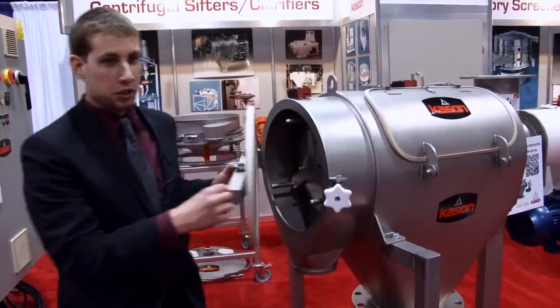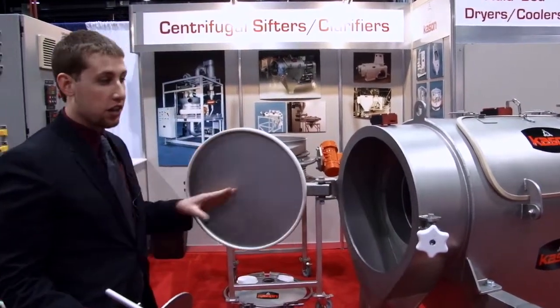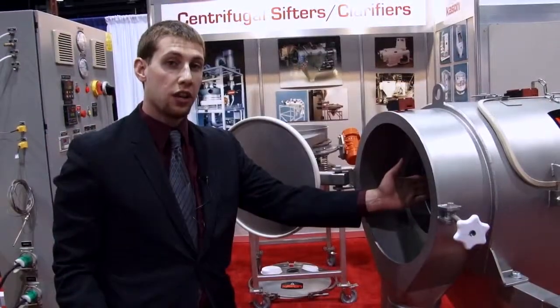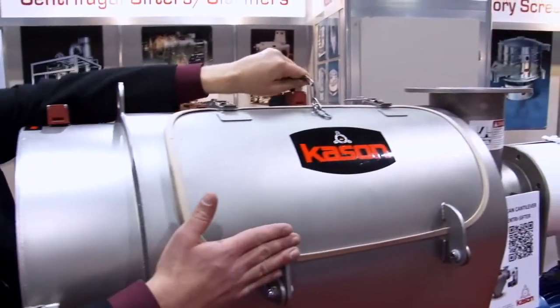This unit features Kason's easy-clean cantilever shaft design. Since there's no bearing on the end cover, it allows all the internal components of the machine to be pulled out easily for cleaning and thorough sanitizing. This Kason central sifter features a side access door for easy inspection of the screen.